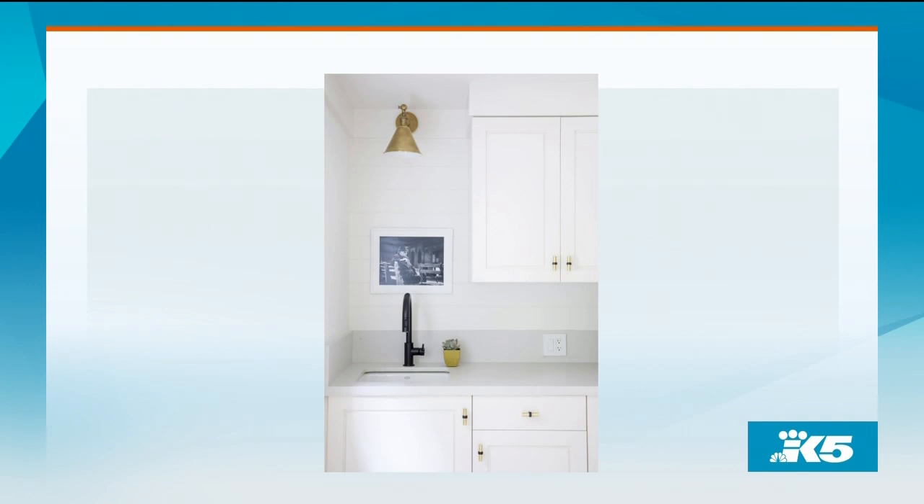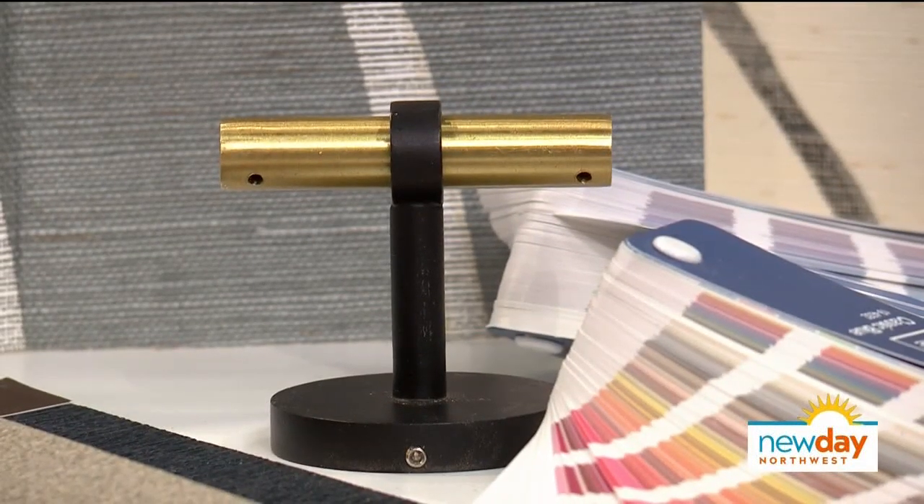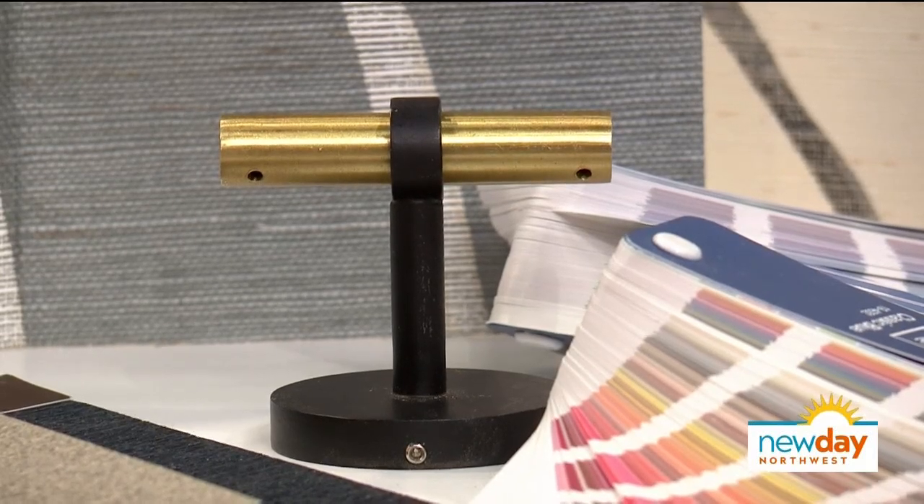We went with the oil rubbed bronze faucet, and then brought this really warm satin brass light into it. A lot of people like both of these things, so it's nice to have them together, and it looks very modern. I think people can be a little afraid to mix things, but I say go for it because it's really fun.